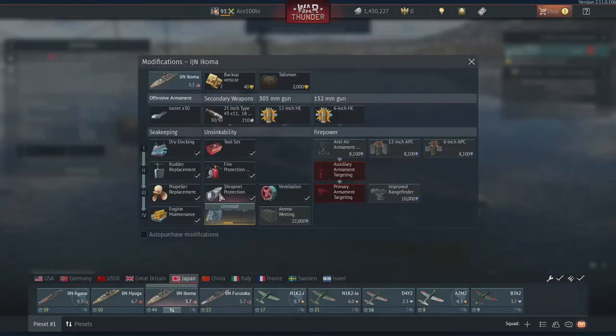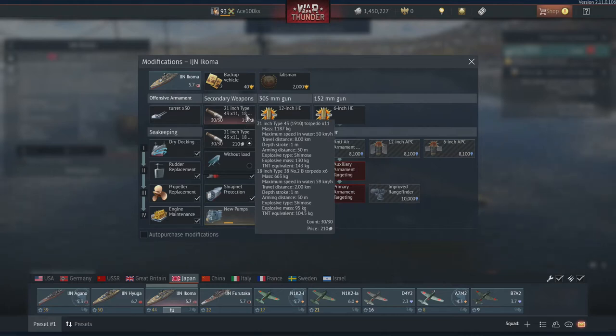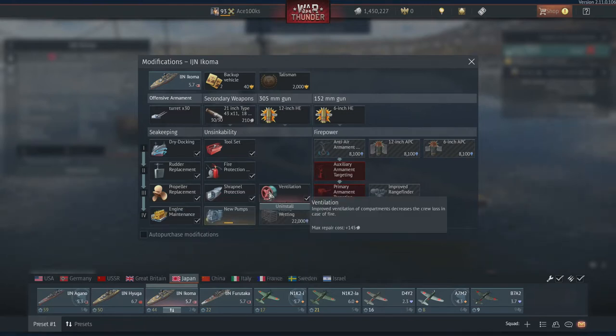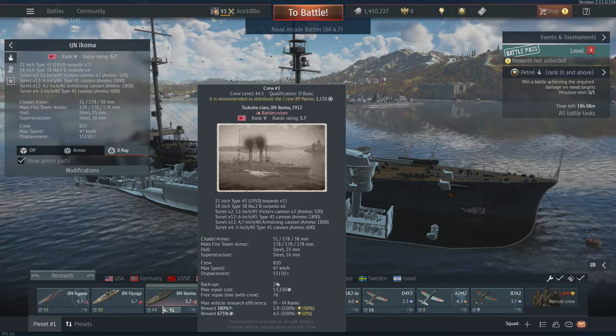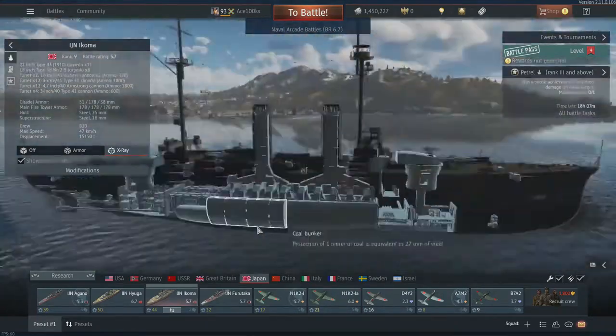The torpedoes on this thing are not very good — it has a range of only two kilometers, which is not good at all. The ship has 11 torpedoes. I got a lot of upgrades for this ship: dry dock, toolset, fire protection, rubber replacement, propeller replacement, shrapnel protection, ventilation, and engine maintenance. The top speed of my upgraded ship is about 47 kilometers an hour. At stock, maybe it's about 35 kilometers an hour, which is not very fast.